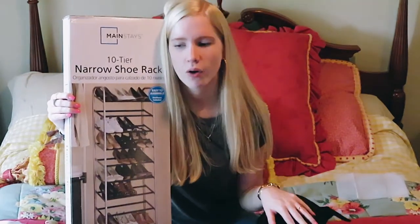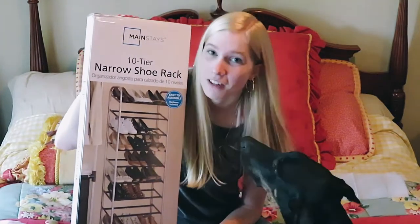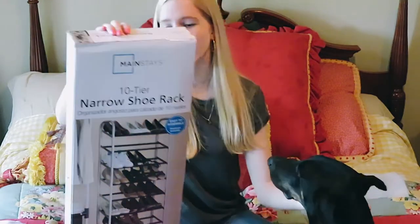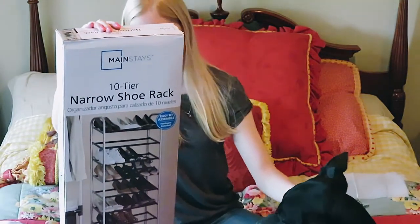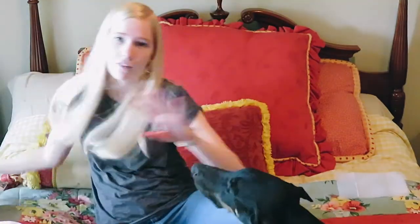If you know me, you know I love shoes and I have a real problem. So I got this 10-tier narrow shoe rack that's going to hold 30 pairs of shoes. I might have to go back and get another one because it's that big of a problem. It's from Walmart.